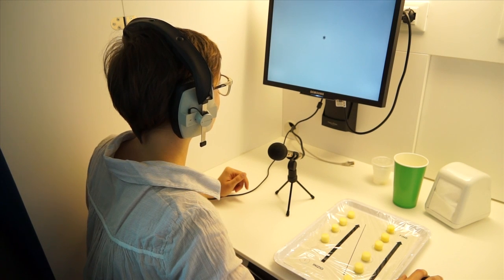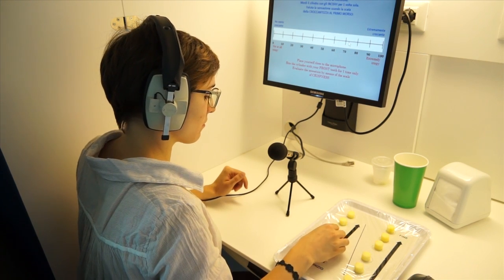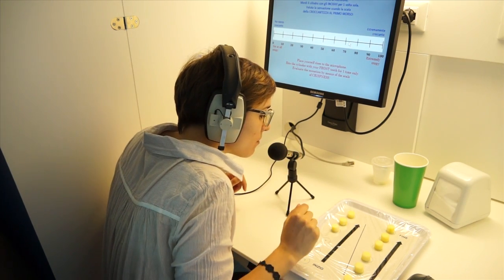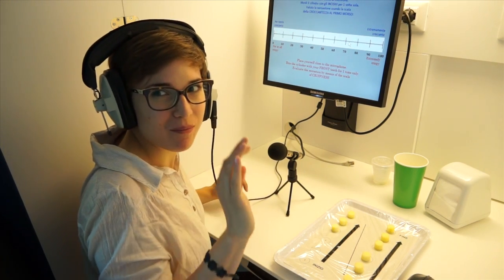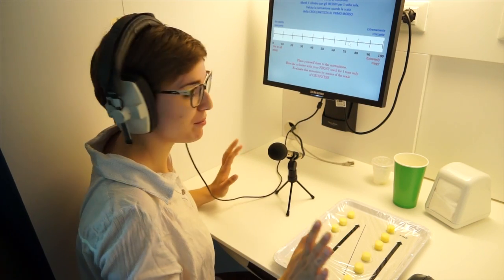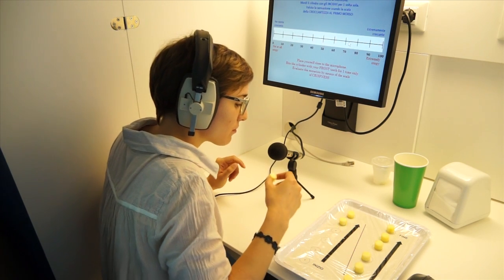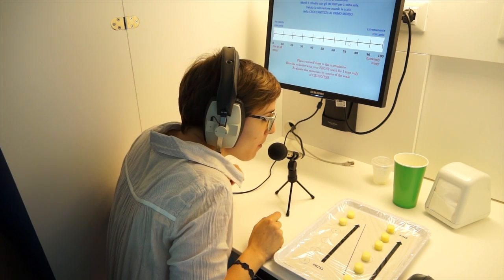In the laboratory there are also some individual booths similar to those in the individual evaluation laboratory. Here cognitive tests are performed that focus on the people performing the tasting rather than on the product itself. In particular, with these tests we evaluate the mechanisms guiding the perceptive and cognitive processing underlying consumer-product interaction.